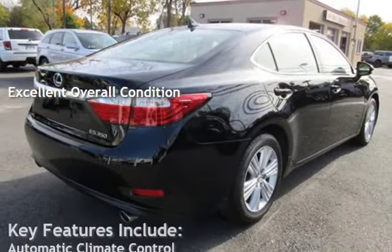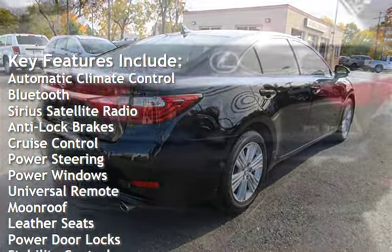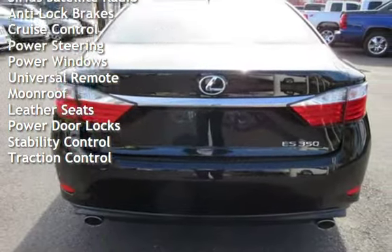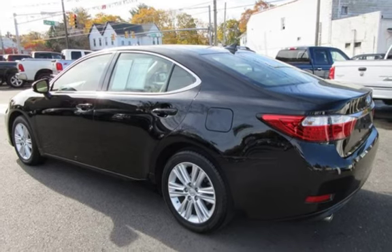Key features include automatic climate control, Bluetooth, Sirius satellite radio, anti-lock brakes, cruise control, power steering, power windows, universal remote, moonroof, leather seats, power door locks, stability control, and traction control.